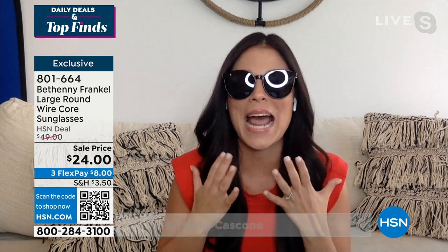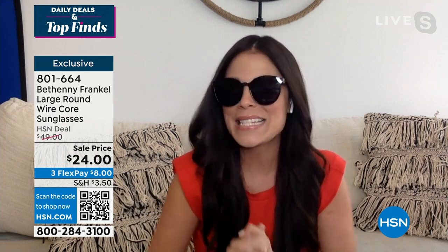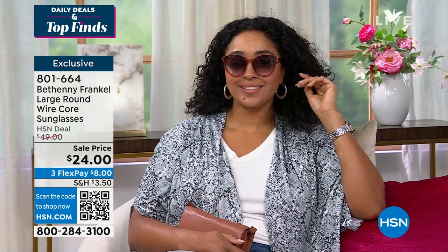You're so right, Alice. It's luxury, but at an affordable price point. Every single time that we bring Bethany's glasses on air, our HSN shoppers go crazy for them — and that's because you guys are smart. You want that high-end designer look and feel, but you do not want to break the bank. And that's exactly what you get with these.